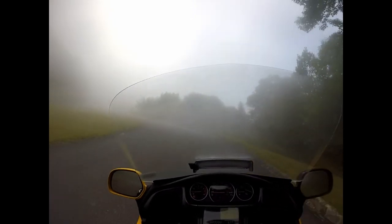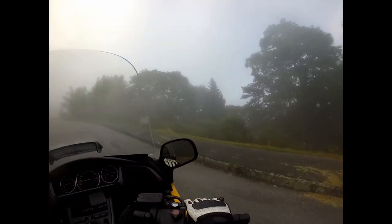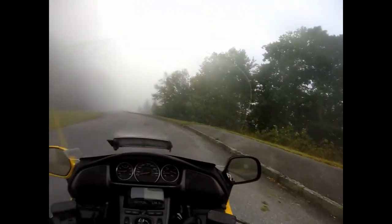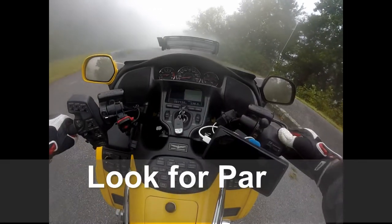I think I'm gonna turn the camera off a little bit and focus on the ride.